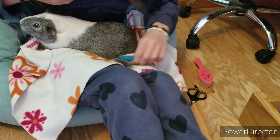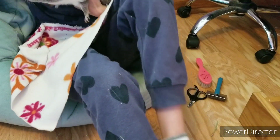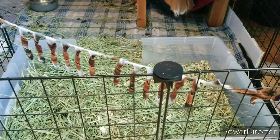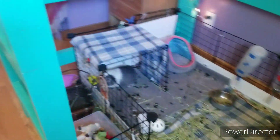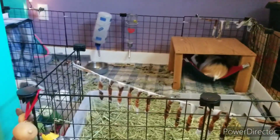Now he's all shiny — he has a nice shiny coat now. So let's just go put him back. Come on buddy, going back over to the cage. Thanks for watching.